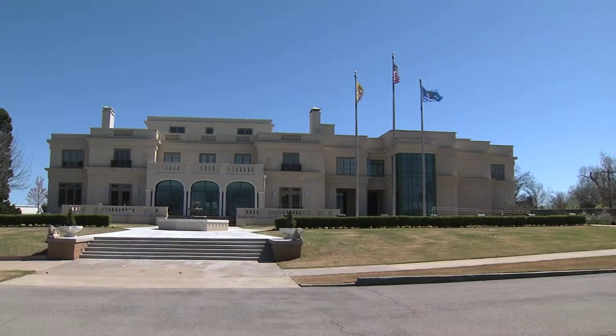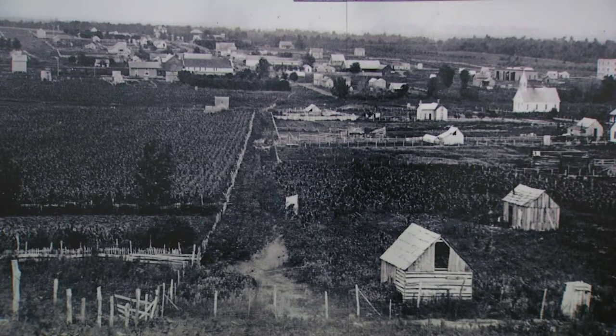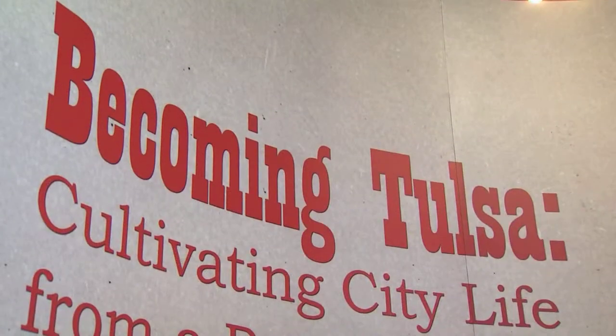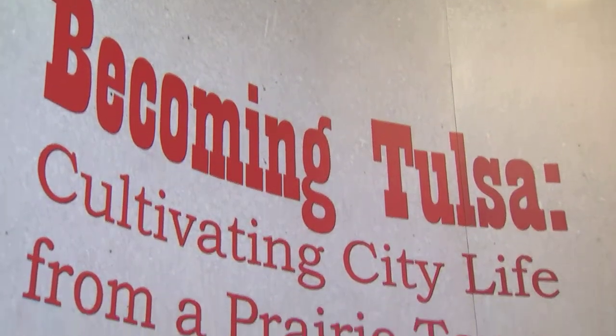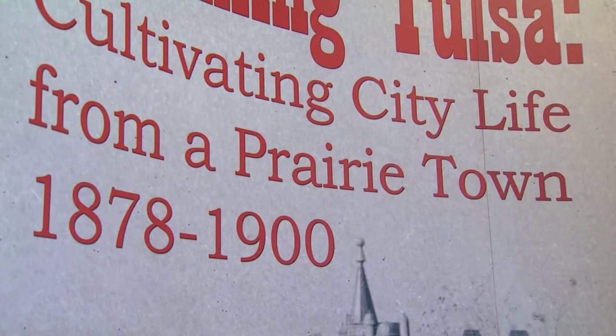The artifacts and photographs now on display at the Tulsa Historical Society tell the story of Tulsa not many know about. The exhibit is called Becoming Tulsa: Cultivating City Life from a Prairie Town, 1878 to 1900.